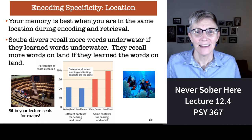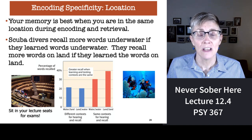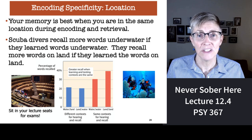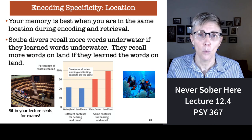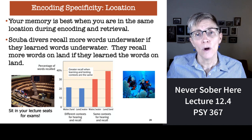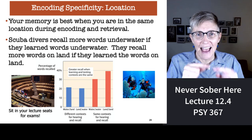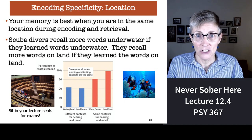The Navy used a two-by-two design with four groups of subjects. Either you studied what you needed to know on land or underwater, and you were tested on that material either on land or underwater. Half the subjects had a situation where the location at learning matched the location at testing, and the other half had a mismatch — the location at learning was different from the location at test.